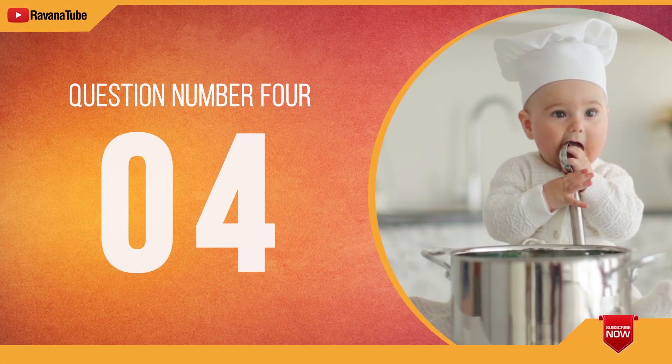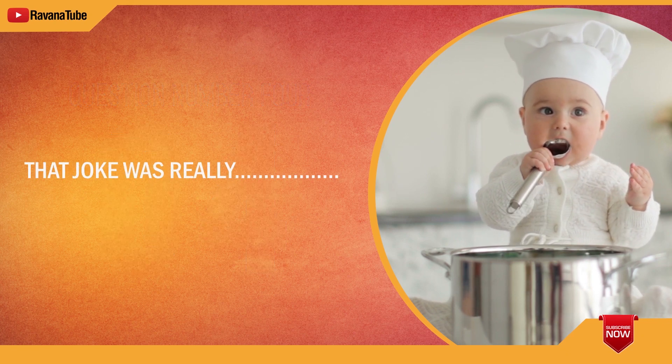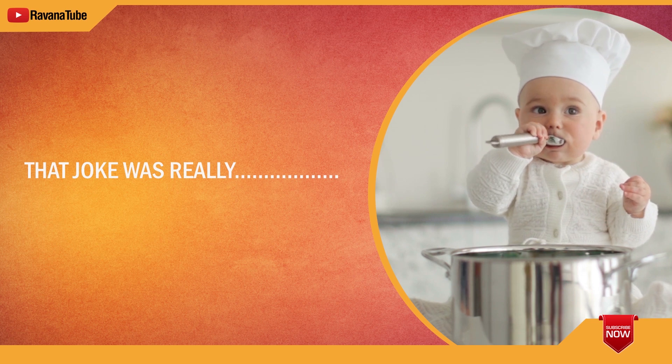Question number 4. Spelling 4. The word is funny. That joke was really funny. The word is funny.